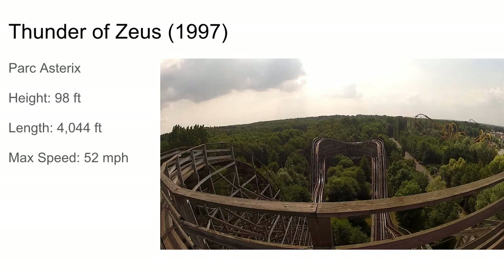Tonnerre de Zeus, or Thunder of Zeus at Parc Asterix, is probably the longest ride duration of any CCI. It's very focused on laterals, similar to Megaphobia, with sections of a lot of turns and sections of sweeping airtime hills.